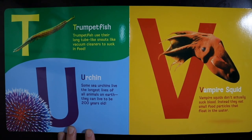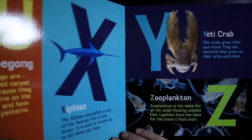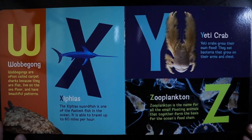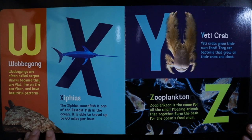V — Vampire Squid. Vampire squids don't actually suck blood. Instead, they eat small food particles that float in the water. W — Wobbegong. Wobbegongs are often called carpet sharks because they are flat, live on the sea floor, and have beautiful patterns.